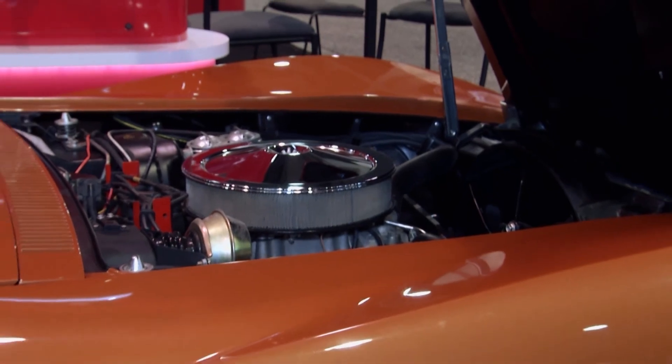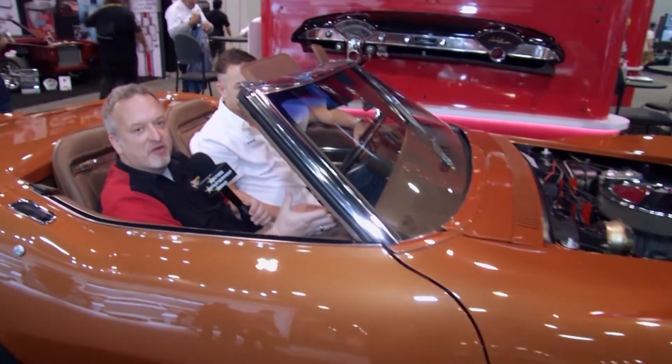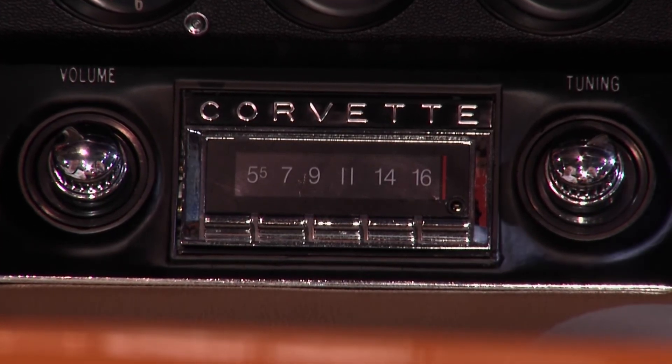This is an immaculate 1972 Corvette LT1 — in fact, it's only one of 27 ever built. It is amazing. Everything on this car is original, except for one thing. This looks just like the original stereo, but it holds a secret. What's the secret, Ryan?